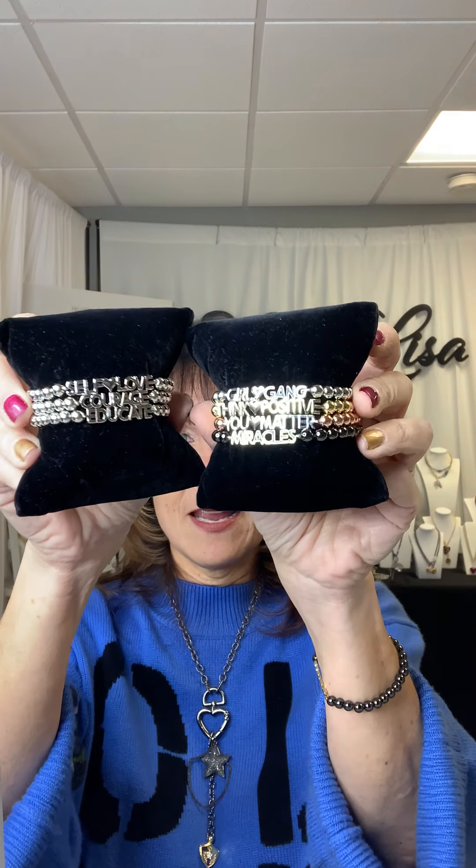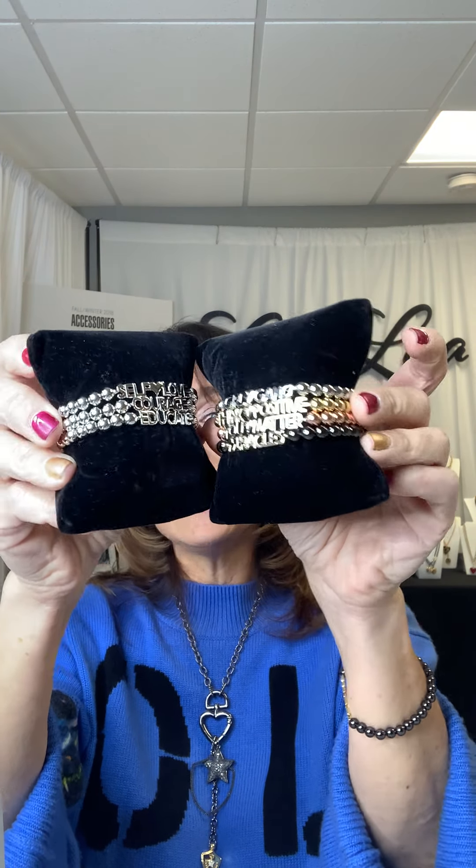Some of the other messages available are think positive, you matter, miracles, self-love, courage, and educate — all kinds of different sayings. They come in silver and in gold, and you can pick the color beading that goes with the bracelet. You can mix, like adding a silver word plate to a rose gold beaded bracelet, which looks really pretty together.